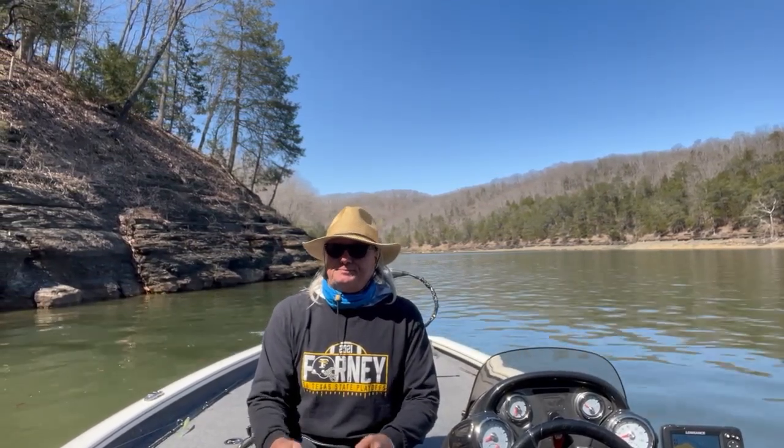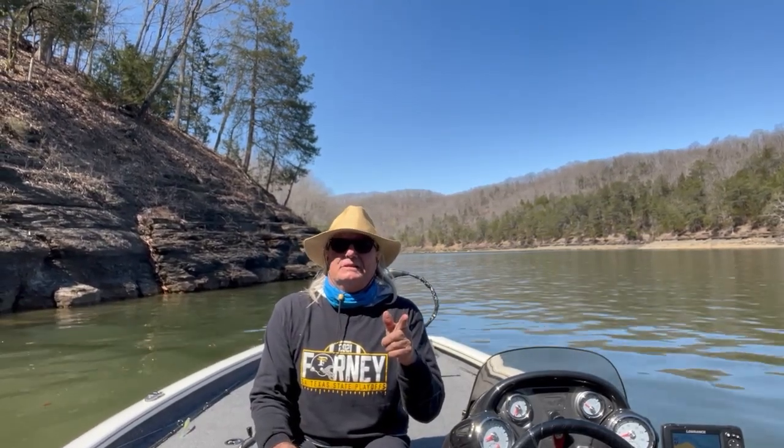Fishing's good. Don't forget to take somebody fishing — they'll love it. Have a blessed day. We'll see you next time.